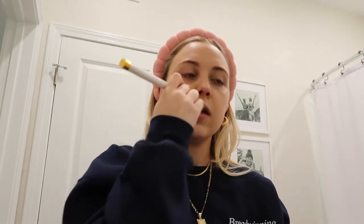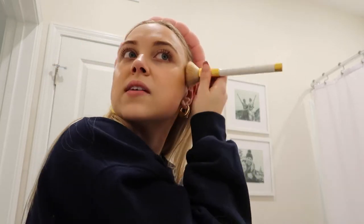Next I go in with Milk Makeup — it's a matte bronzer stick in the shade Baked. I learned on TikTok that it's better to use a brush and put the brush on the product versus putting it directly on your face — it goes on more seamlessly and doesn't move your foundation. I do my cheekbones, jawline, and around my hairline where I'd naturally get tan in summer. I love the color; it looks really natural on my skin.